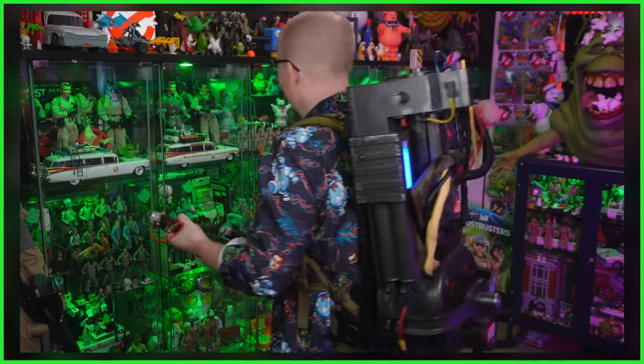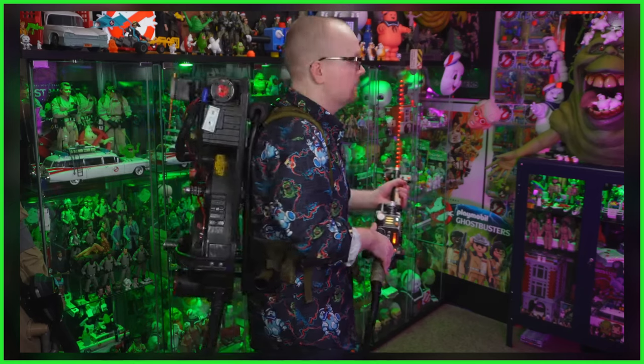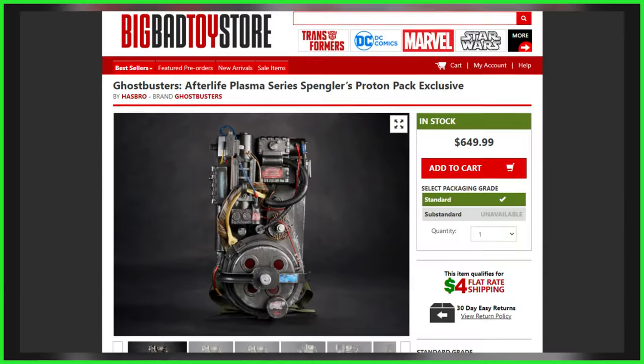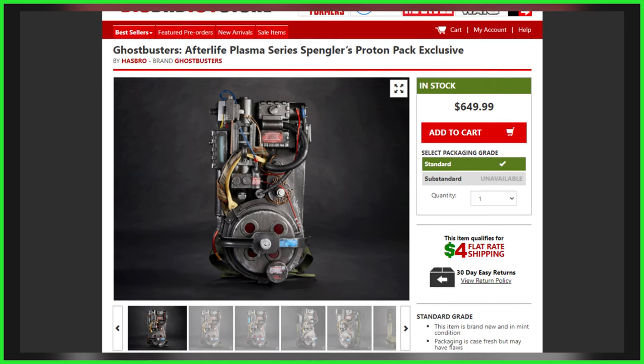Likely the best deal for those hoping to get their hands on the Hasbro-made unlicensed nuclear accelerator, the HasLab Ghostbusters Plasma Series Spengler's Proton Pack is in stock right now, and we got that purchase link down below in this video's description. Stock is very low — we're talking in the teens — so if you want to grab one, be sure to do so ASAP.